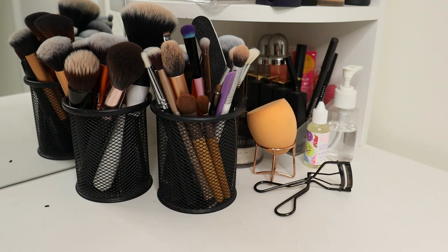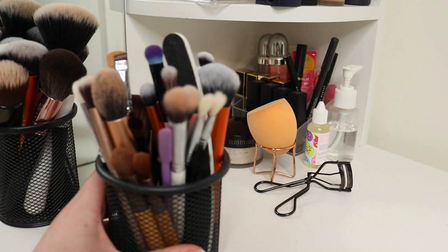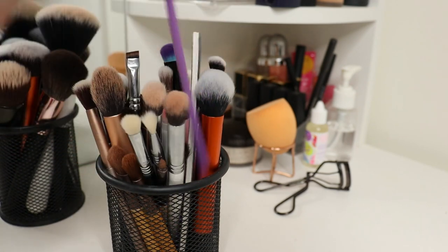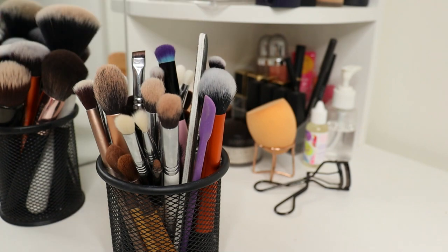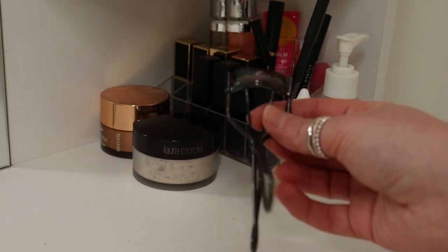So this is the right-hand side, still on the actual desk of the dressing table. I've got two pen holders full of my makeup brushes — one for larger brushes and one for smaller eyeshadow brushes — plus a nail file and a beauty spatula, which is really handy when I need to scrape out the rest of a product. I've then got my beauty sponge with a little holder so it can dry in it, and my eyelash curlers by Shiseido.